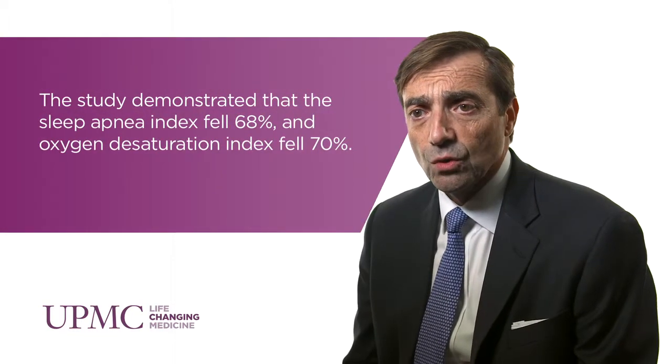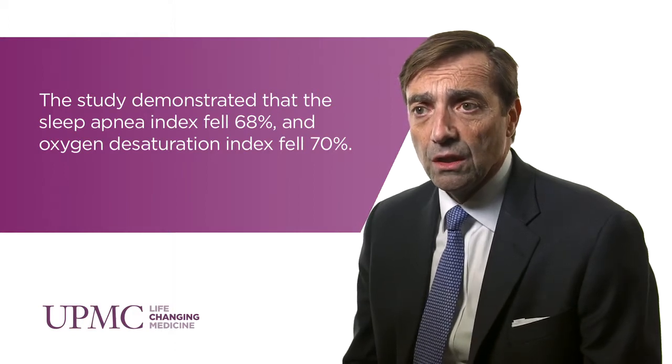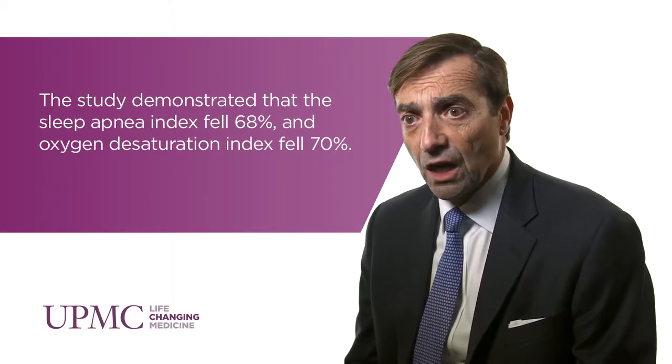We recently published a phase 3 trial in the New England Journal of Medicine. At 12 months, we found a significant improvement in both the apnea-hypopnea index and the oxygen desaturation index — very robust findings. The Epworth Sleepiness Scale measures tended to normalize, and the Functional Outcomes of Sleep Questionnaire measures also normalized.